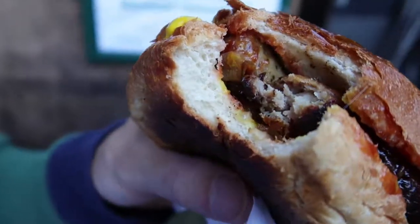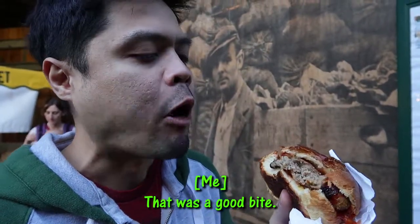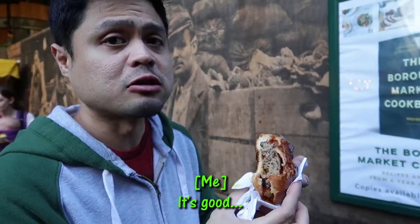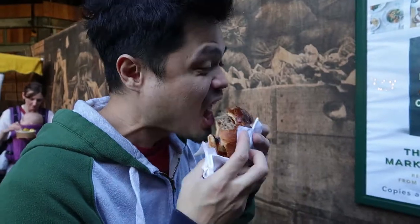I can't taste the sausage yet — it's more of the bread that I'm tasting. Then another bite — whoa! That was a good bite. Tastes good. Tastes like England.